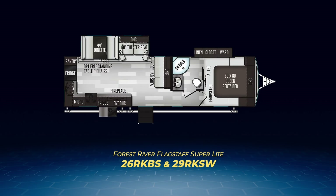The 29RKSW shakes things up just a little bit. As it's longer, it stretches out the rear kitchen running it from the back wall with nearly 10 feet of kitchen up to the entry wall, ending at a nice entertainment center fireplace combo. The living area slide now holds the dinette and a pair of theater seats that sit across from the entertainment center. There is a hide-a-bed on an interior wall and the bathroom is a walkthrough leading into the bedroom.